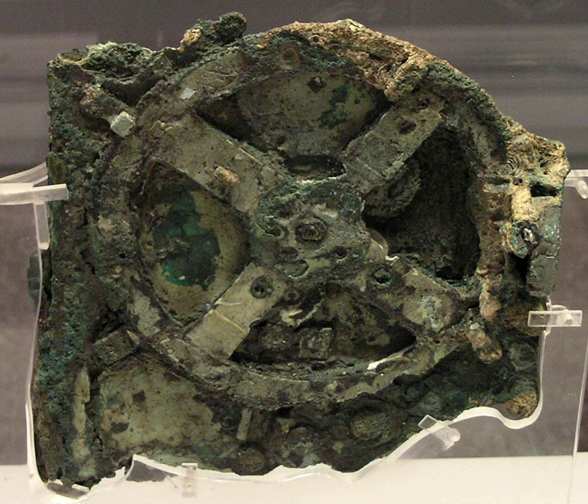Fragment B, 125mm by 60mm, 99.4g, 1 gear and inscriptions, contains approximately the bottom right third of the Metonic spiral and inscriptions of both the spiral and backdoor of the mechanism. The Metonic scale would have consisted of 235 cells, of which 49 have been deciphered from Fragment B, either in whole or partially. The rest are assumed from knowledge of the Metonic cycle. This fragment also contains a single gear, O1, used in the Olympic train.